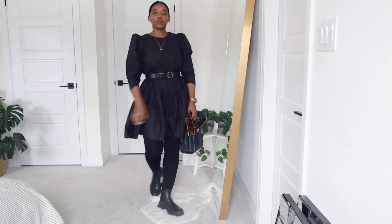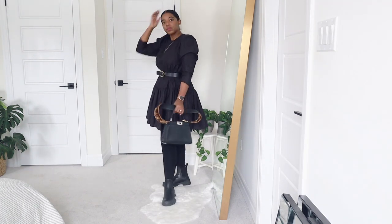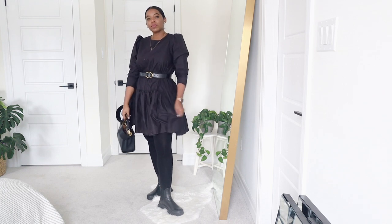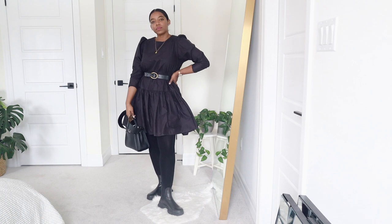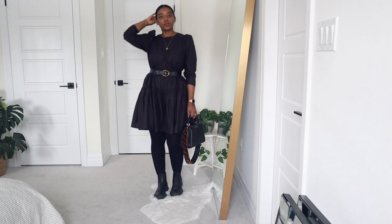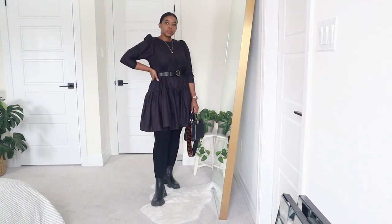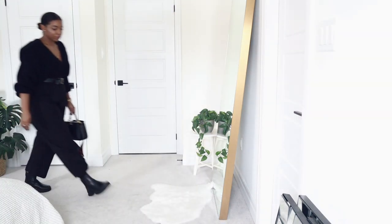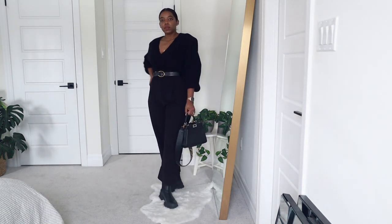The first outfit is this little black dress from H&M. It has a drop waist with a ruffled hemline. I decided to cinch the waist a little bit to give my body some shape and dimension using this leather belt from Aritzia. I accessorized with my Fendi Peekaboo.